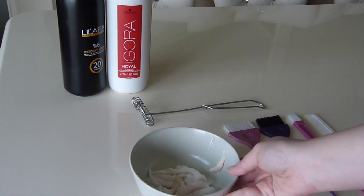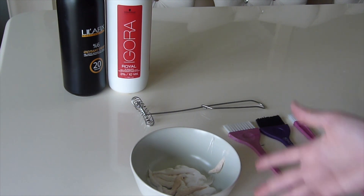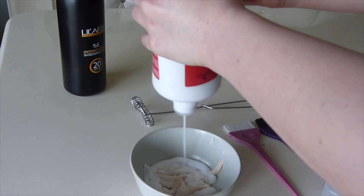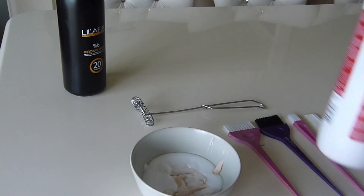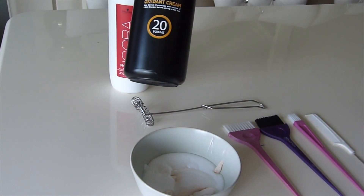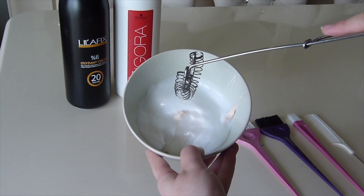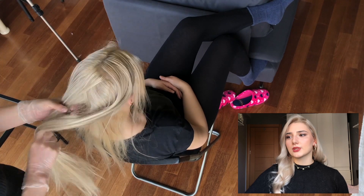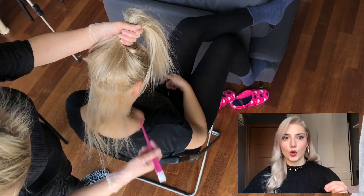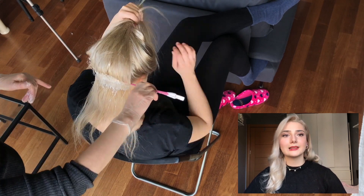Oksidan seçimi için: saçım zaten açık olduğu için 10 volüm ile 20 volümü karıştırarak kullanacağım. Eğer 20 volüm kullanırsam diplerim daha fazla açılacak — diplerim daha açık, uçlarım daha koyu bir görünüm elde edecek. Oksidan-boya orantısı her zaman 1'e 1'dir; bir tüp boya katıyorsanız bir tüp de oksidan katmanız gerekir. Hazırladığımız yoğurt kıvamındaki boya ile gördüğümüz sarıya kadar saçı açıyoruz. Dipler biraz sarı olmuş olsa bile küllü renk oradaki sarıları nötrleyecektir.